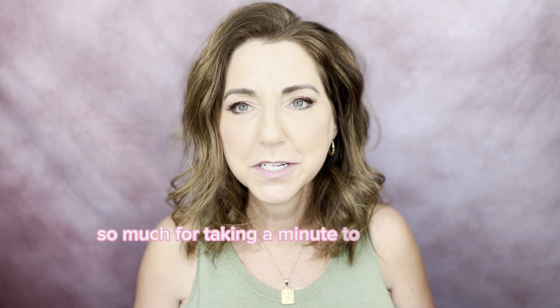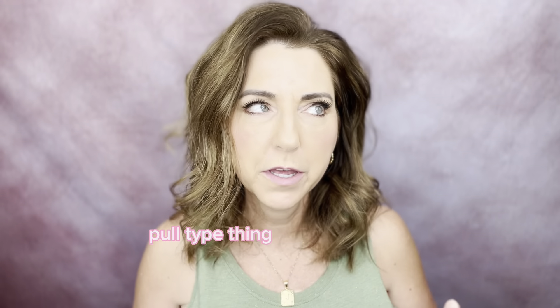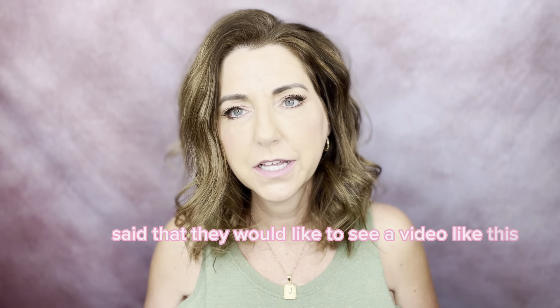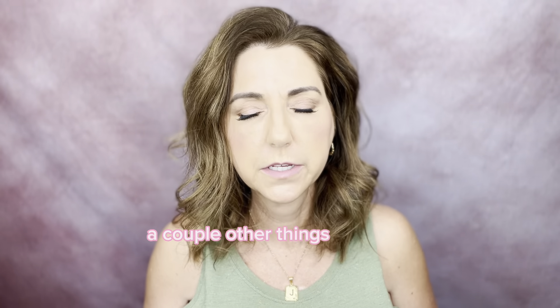Hi friends, thank you so much for taking a minute to stop by my channel. This is a really long overdue haul video. I had done a question poll on the community tab on my home YouTube page and people suggested they would like to see a video like this. I apologize for the delay — a couple other things got in the way.